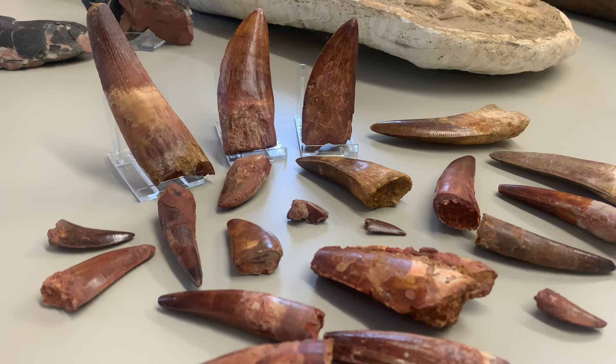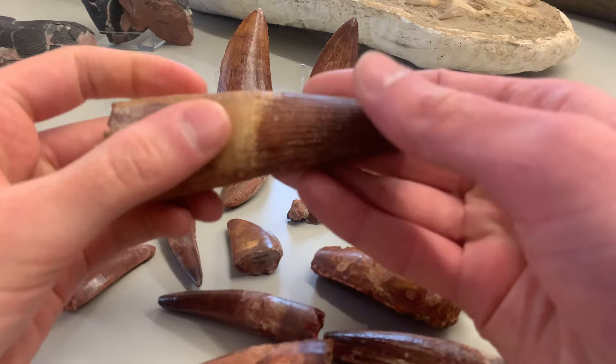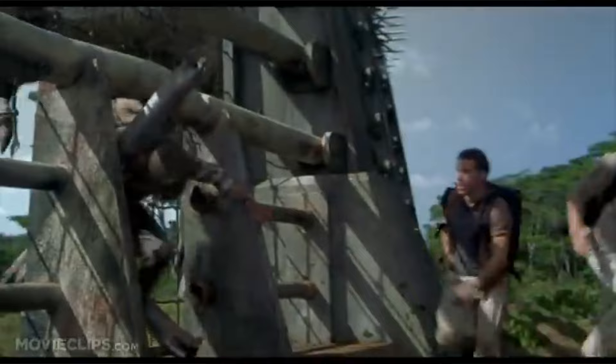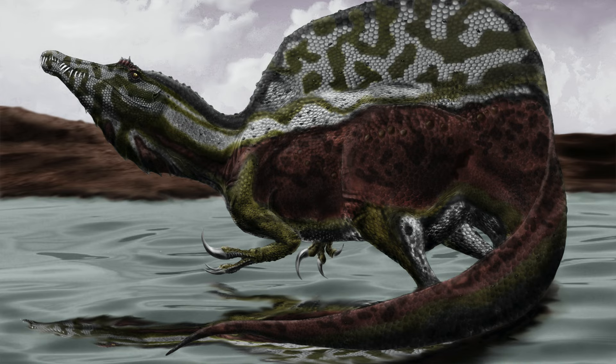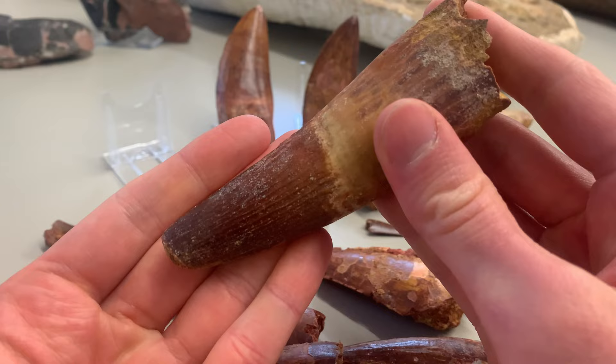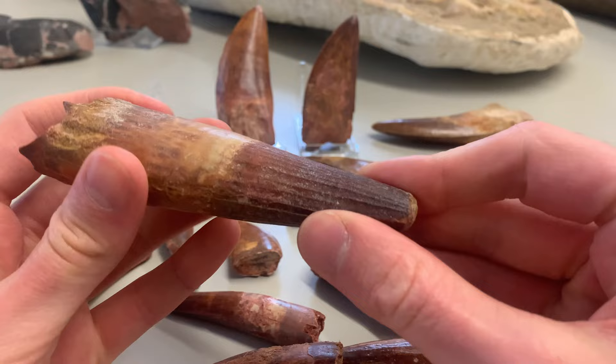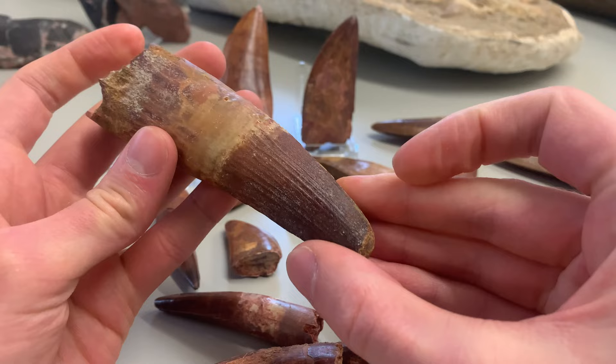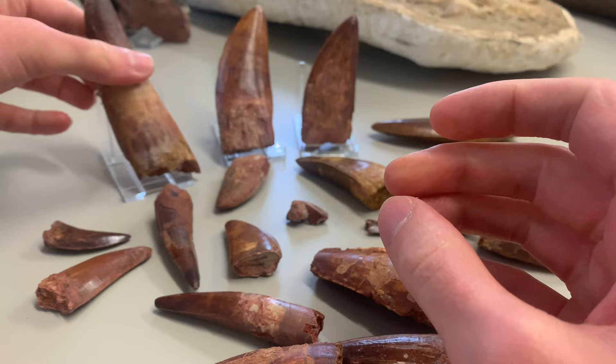Let's have a look through some of these teeth and start with the Spinosaurus. A lot of people will know of Spinosaurus thanks to Jurassic Park 3. It's one of the largest carnivorous dinosaurs known — it could reach lengths of up to roughly 16 meters, and it was a semi-aquatic dinosaur, the only known semi-aquatic dinosaur. It may have spent a large portion of its life in the water and it fed mostly on fish. As you can see, its teeth are peg-shaped — they don't have any serrations and they evolved to pierce the flesh of fish and fling them from the water. So its teeth are quite unique amongst theropod dinosaurs and look very different to most.